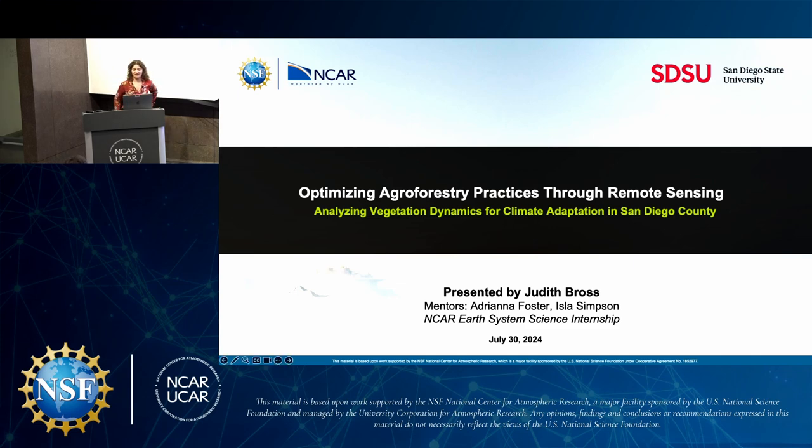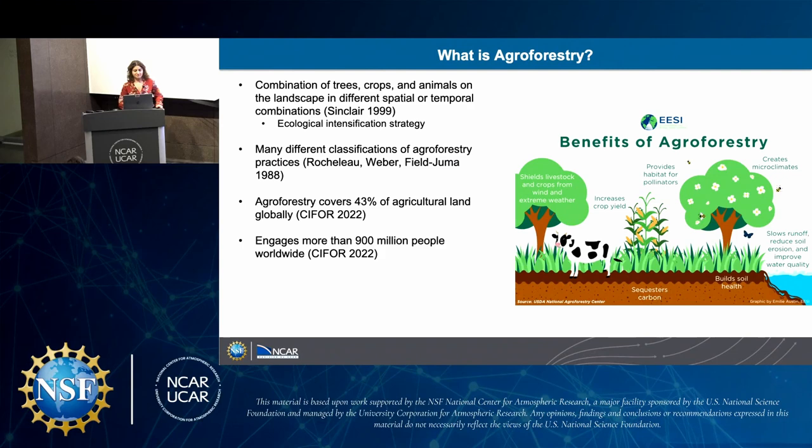I'm Judith Ross, and this is what I've been working on during the summer. A big question that people usually have is: what is agroforestry?